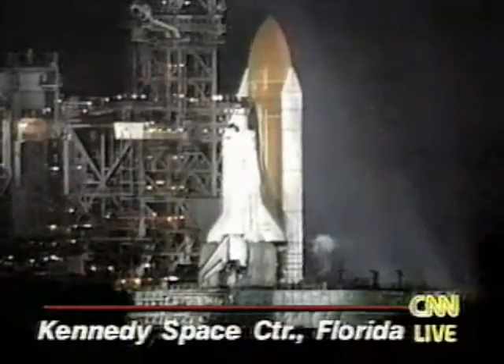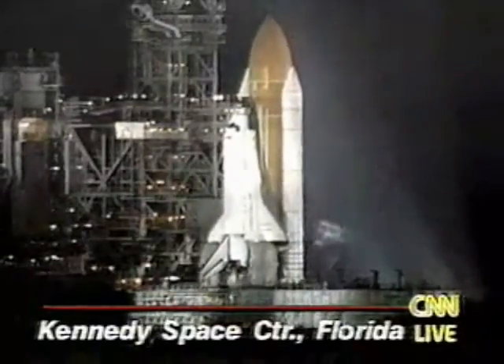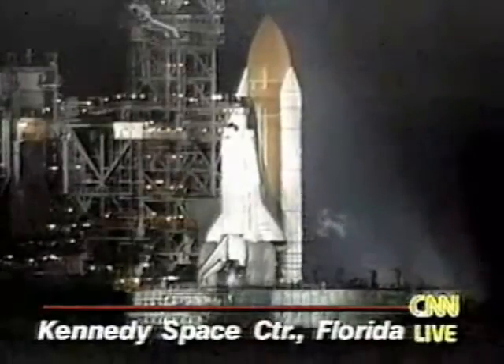T-minus 20 seconds. Thousands of gallons of water will be dumped onto the launch platform in the next 10 seconds.